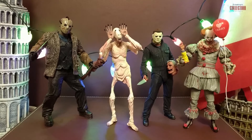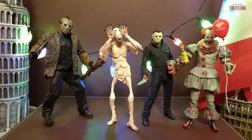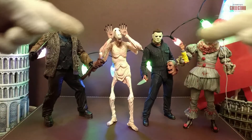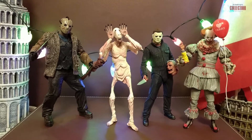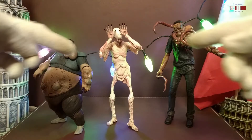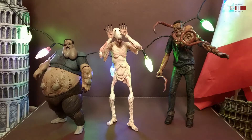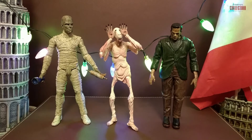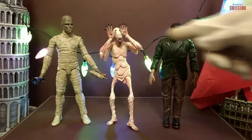Moving forward to the size comparison. Here we have the Pale Man next to some of the most iconic horror characters from NECA. He is significantly taller than some of these characters and looks much more creepy than any of them. Here we have the Pale Man next to some other horror characters based on video games. In my opinion, those three characters are the most creepy creatures ever produced by NECA. Here we have the Pale Man next to some of the most iconic horror characters from the Universal Monsters line of Diamond Select Toys, and we can see he's about the same size.